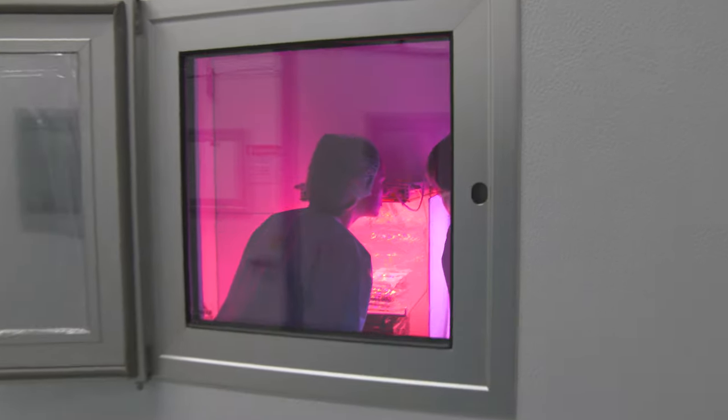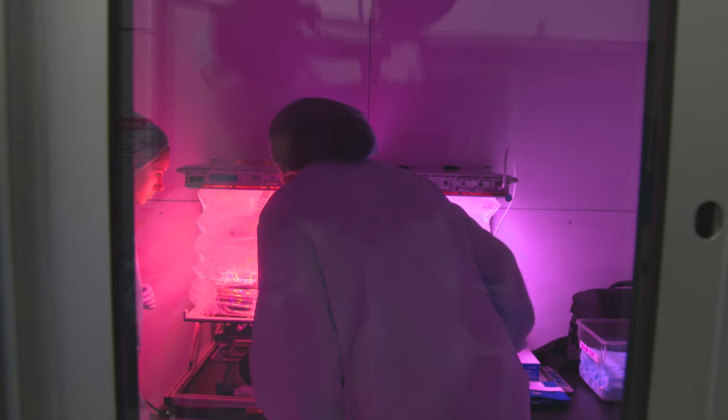We're checked in here at Kennedy Space Center, our nation's leading multi-user spaceport, and we're getting our passport stamped at the Plant Research Lab. I'm here with plant scientist Joya Massa. So Joya, what role does Kennedy Space Center play in researching food production in space?